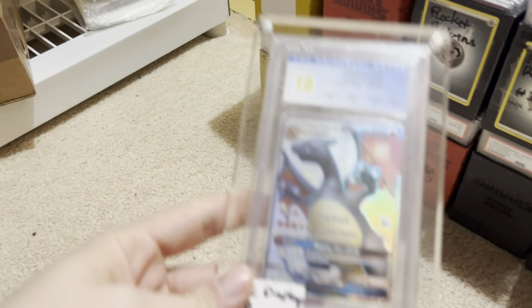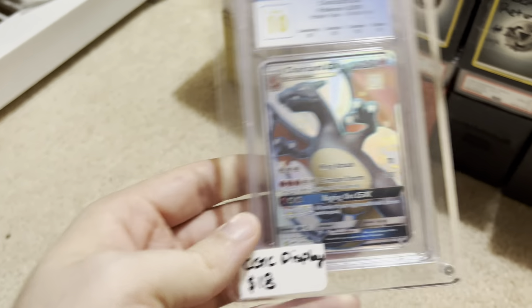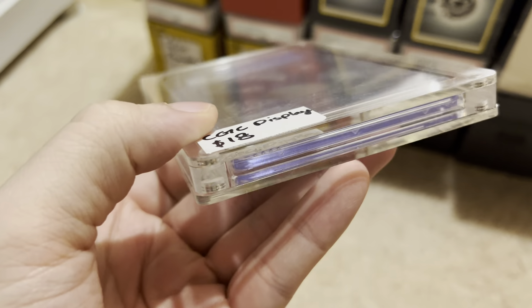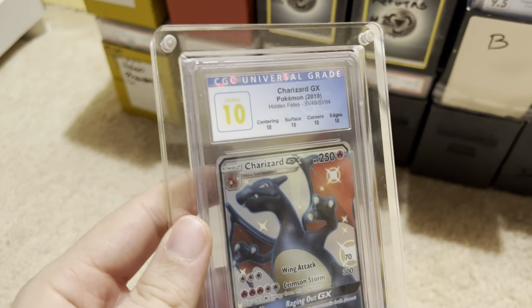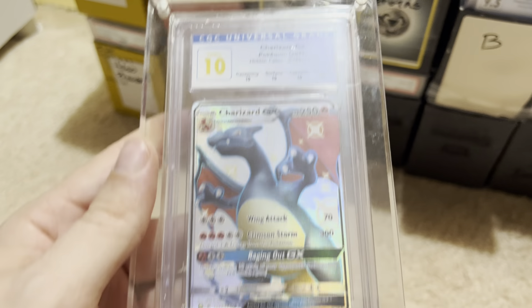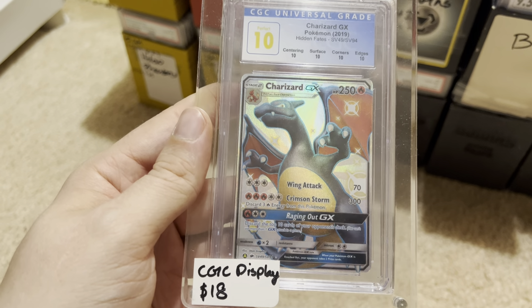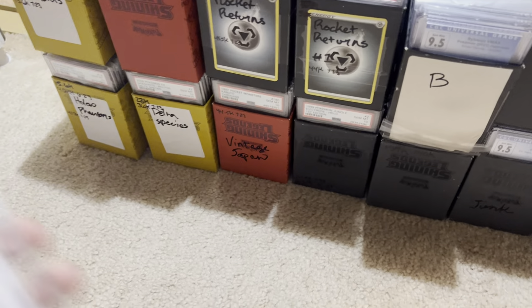We have these cards in their special displays. I actually manufactured and sell these magnetic displays — CGC display, $18. These CGC displays also hold PSA cards. Here is a Perfect Charizard from Hidden Fates. So that's pretty cool — Perfect Charizard. I don't really know what that's worth, but he'll probably go for more than a regular Charizard.